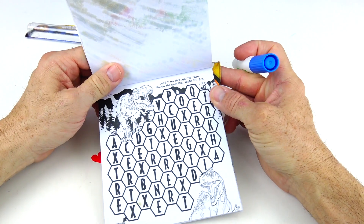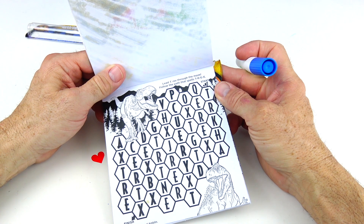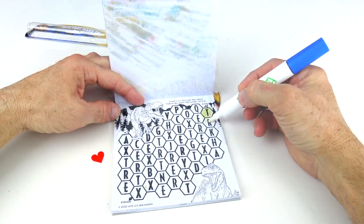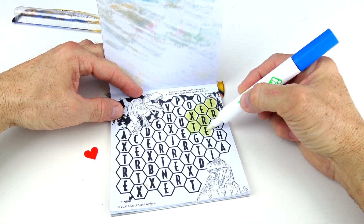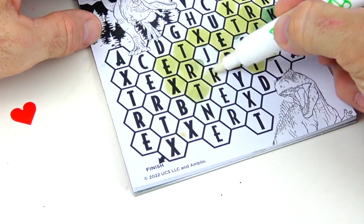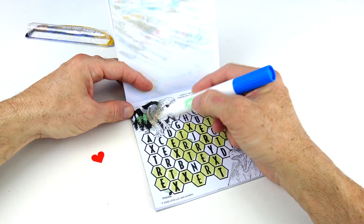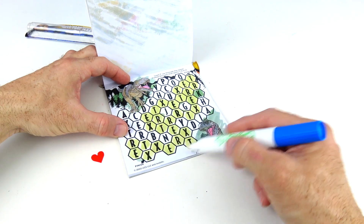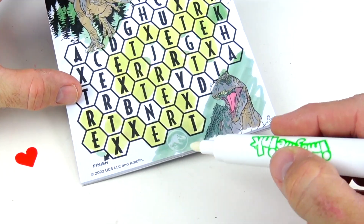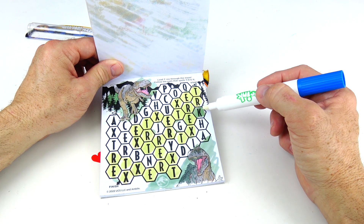Let's go to the next page — lead T-Rex through the maze. Follow the path that spells T-Rex. So we found the hidden image right here. We made one mistake on the K — I thought it was an X.